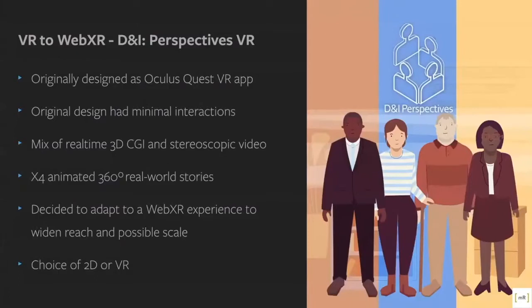Onto D&I Perspectives first. Originally we created it as an Oculus Quest app, designed through our experience of working with enterprises to be as simple and easy to use as possible, with minimal interactions. We wanted to explore the use of a mix of real-time 3D CG backgrounds and stereoscopic video actors. These also led into four animated stories based upon real-world experiences of microaggressions within the workplace, created in conjunction with a large global financial institution.